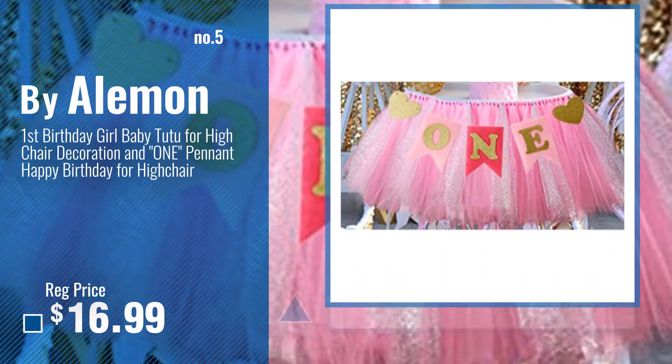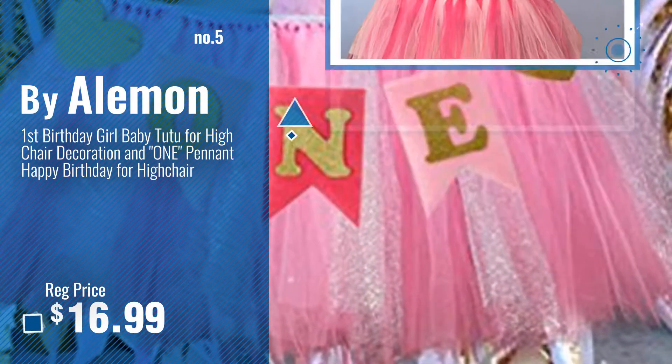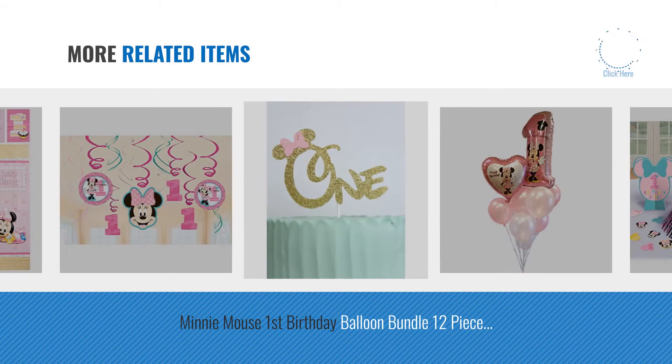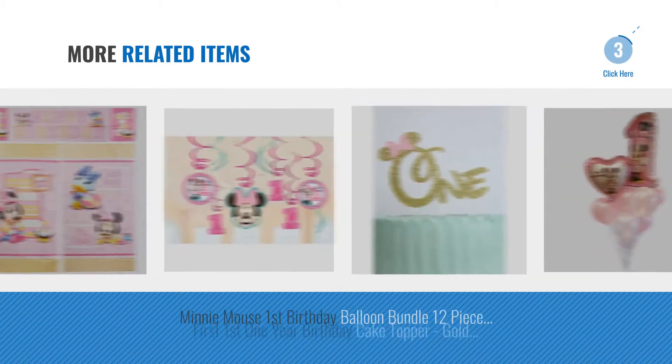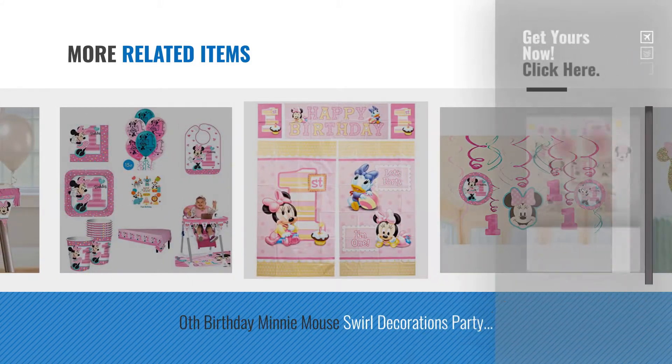Number 5, by A Lemon. For more great related products, full details and online deals, just click this circle.